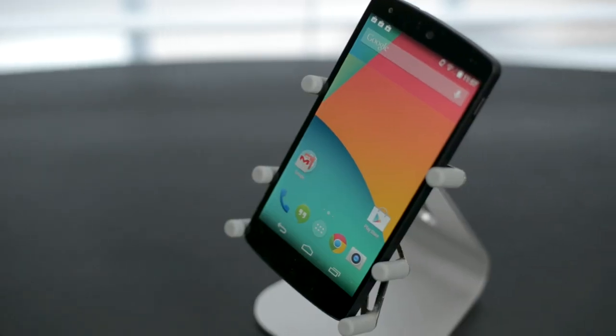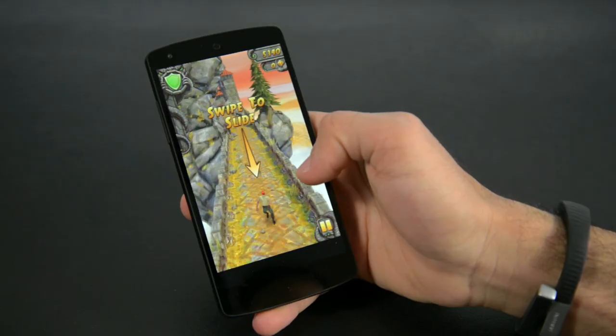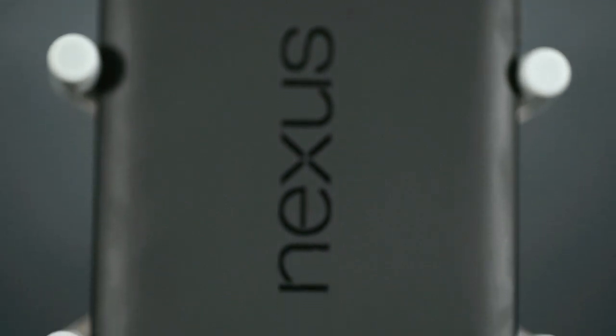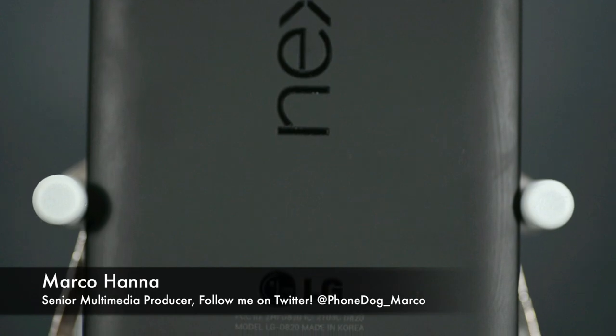So there you have it — the Nexus 5 Revisited. Many of you ask me whether this phone is worth the investment, and I 100% say it is. With the rumors of the next Nexus device not being called the Nexus, it may be the last one we ever see. Thanks for tuning in. My name is Mark Ohana from phonedog.com, and thanks for watching.